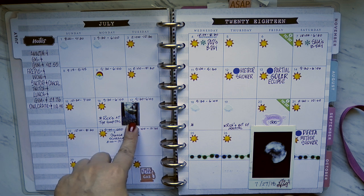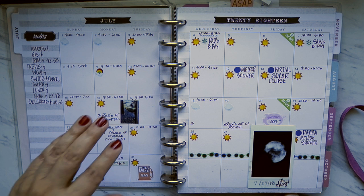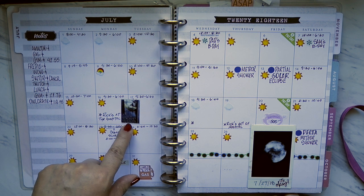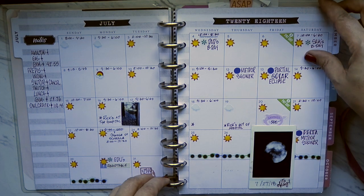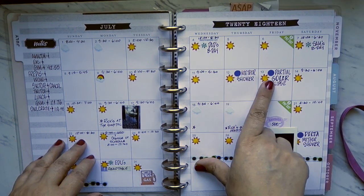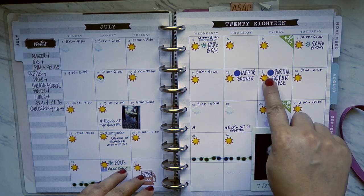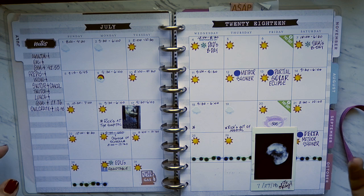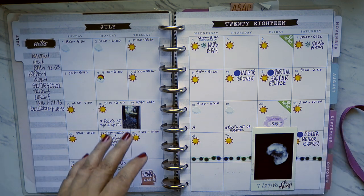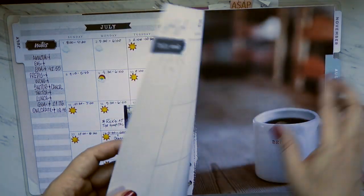This is a picture of the first time my husband went to the hospital — that's when everything began. I keep a record of that. I put some purple dots for meteor showers, a partial eclipse, solar eclipse — things like that. I love to stargaze, so I like to be ready for those events.